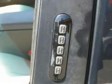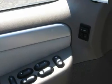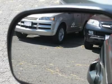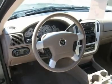Air conditioning, dual zone climate control, cruise control, tinted windows, power steering, power windows, power door locks, power mirrors, power driver's seat, heated seat, tow package, roof rack, rear air conditioning.